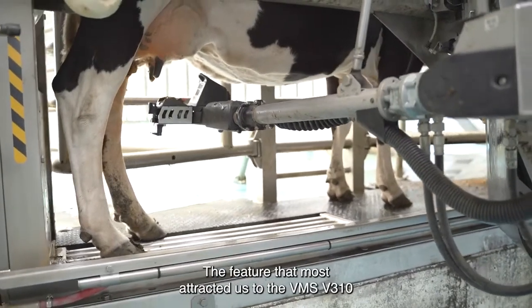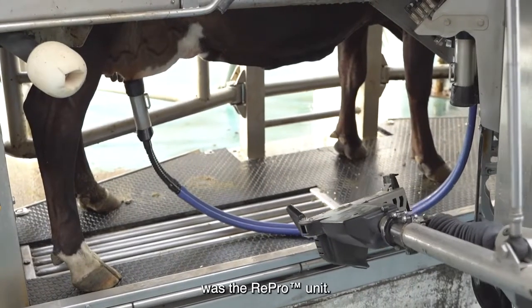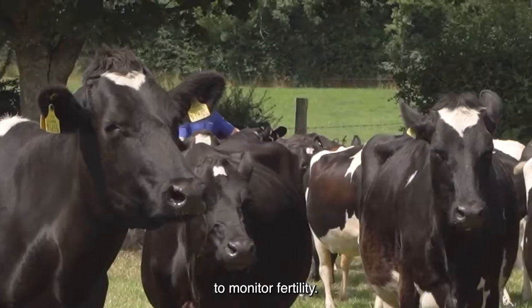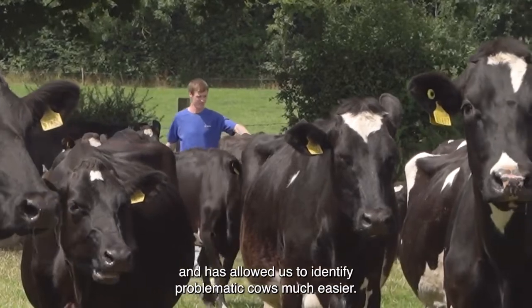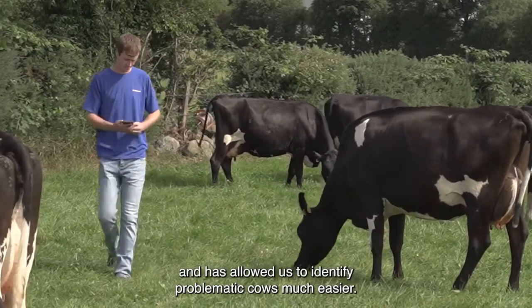The feature that most attracted us to the VMS V310 was the Repro unit. The Delaval Repro feature has allowed us to monitor fertility, has allowed us to tighten up our calving patterns, and has allowed us to identify problematic cows much easier.